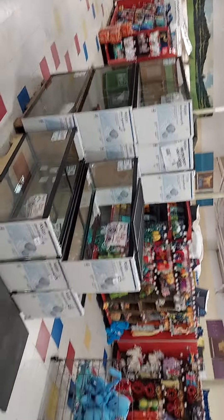This is the dollar-a-gallon sale here at Petco, y'all. All right, peace.